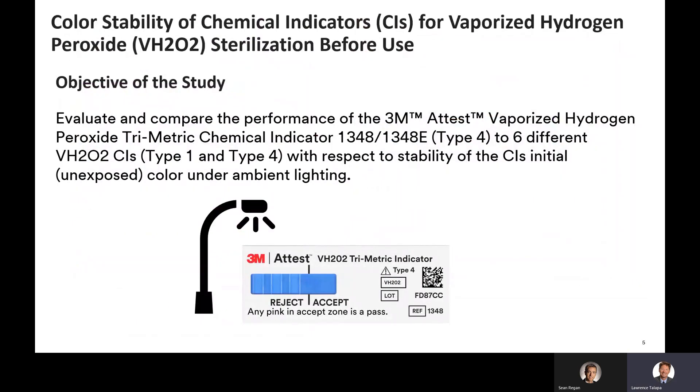Chemical indicators for monitoring vaporized hydrogen peroxide sterilization processes are understood by the sterilization assurance industry to be susceptible to color change when stored outside their native packaging under ambient lighting. Users of vaporized hydrogen peroxide chemical indicators in healthcare facilities are mindful that most of these CIs require storage in their native packaging away from ambient light and chemicals. Despite not being recommended by manufacturers, and the practice being inconsistent with labeling storage requirements, it is a known practice that users may store these CIs in open containers or bins on workstations for easy access during the pack and prep operations in the sterile processing department.